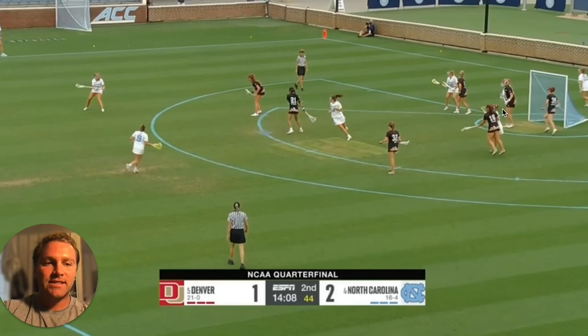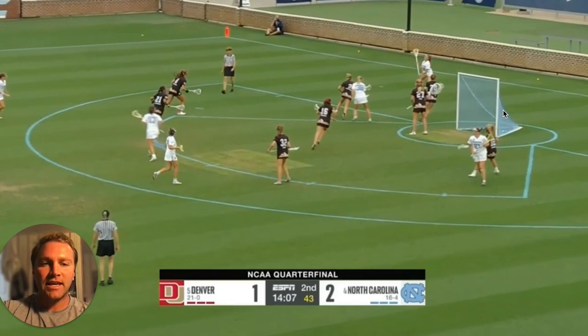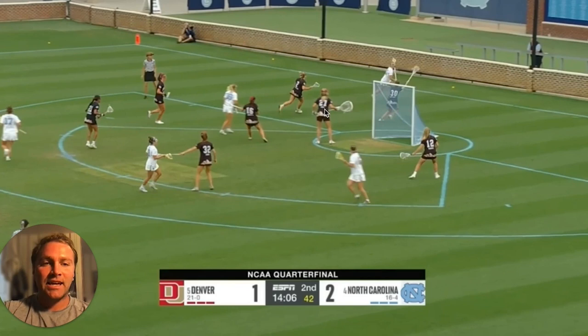As we rewind, we can see that Sam is covered up inside. There's one UNC player currently in the 8, and this is where it's really tough as a rover because now she has to get outside the 8 so that she doesn't get called for that 3-second call. You can see she flows ball side heavy and covers this attacker inside the 8.